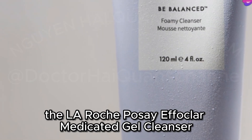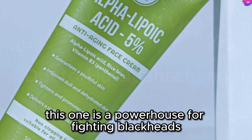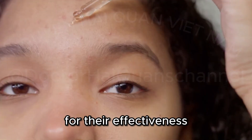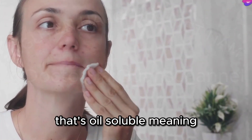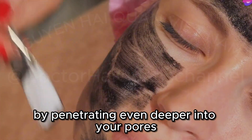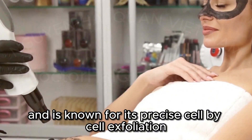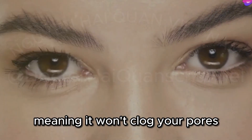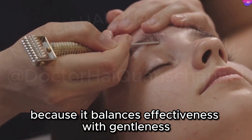Next, we have a cleanser I absolutely love — the La Roche-Posay Effaclar Medicated Gel Cleanser. This product is a game-changer for anyone struggling with blackheads and oily skin. It contains two key ingredients: salicylic acid and lipohydroxy acid. Salicylic acid is like a gentle exfoliator, working its way into your pores to break down oil and dead skin cells. It's a beta-hydroxy acid that's oil-soluble, meaning it can penetrate deep into the pores to clear out impurities. Lipohydroxy acid penetrates even deeper, clearing out all that gunk that can lead to blackheads — it's a derivative of salicylic acid known for precise cell-by-cell exfoliation. Plus, this cleanser is super gentle, non-comedogenic, and free from harsh chemicals that can irritate sensitive skin. Dermatologists often recommend it because it balances effectiveness with gentleness.